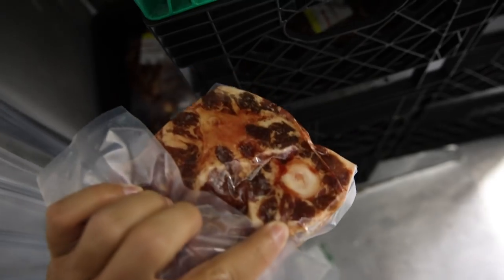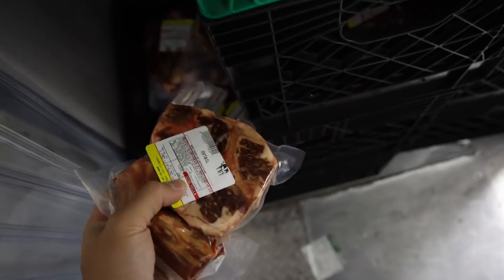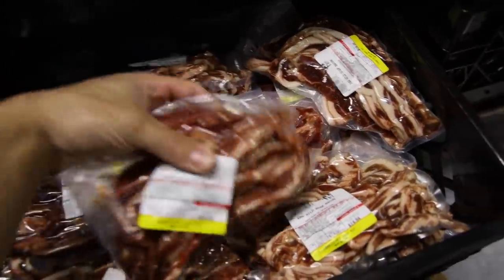What's also new is we have our oxtail nice and portioned now, so you guys can buy one-pound oxtail portions instead of the whole tail. We still have the boar bacon in stock.